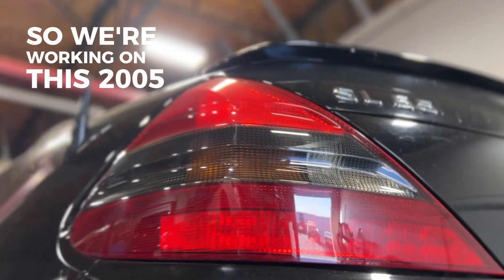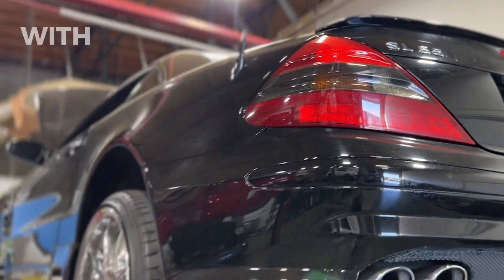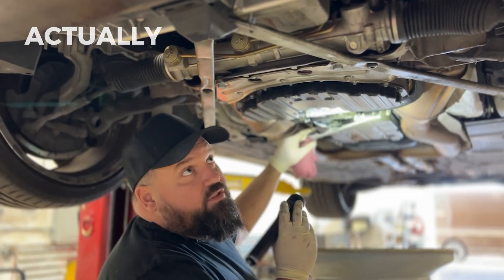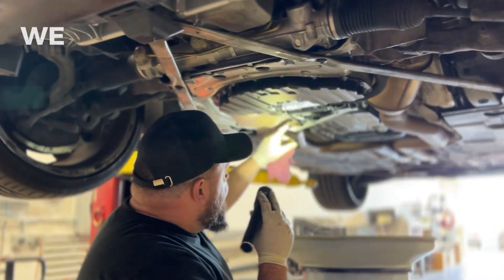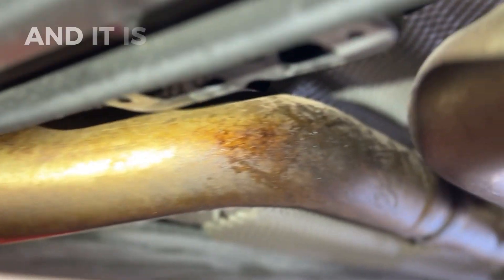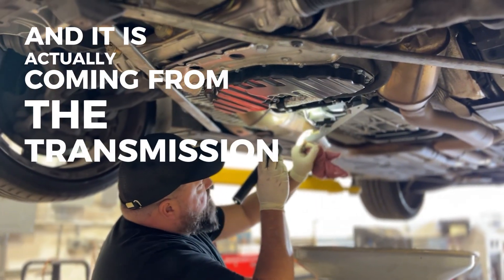We're working on this 2005 SL65 with an oil leak from the transmission. The car came in for a service and during our inspection we found tons of oil coating the exhausts down here. You can see it all the way down the exhaust system and it's actually coming from the transmission plug.